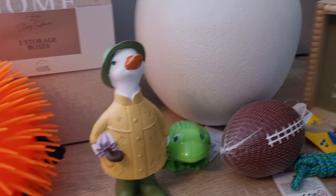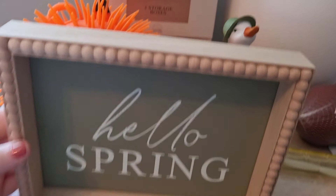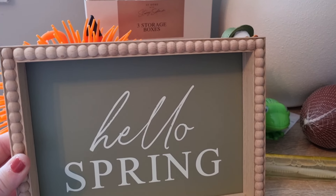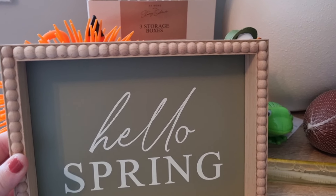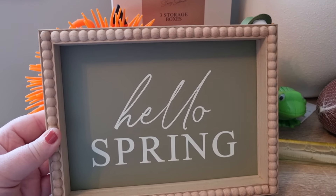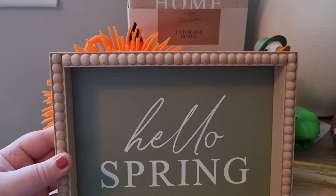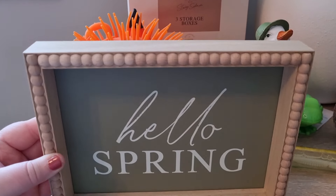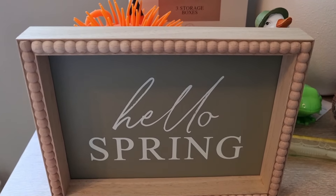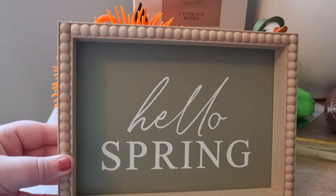I also got a few things from the Stacey Solomon range. I picked up this 'Hello Spring' sign - it was four pounds. I'm decorating for spring now; it's Saturday today and Mothering Sunday tomorrow. I've got all my spring and Easter boxes out of the garage and I'm going to make the house really pretty. I think this will go in the dining room. I love the green at the back and the wood - it's really pretty for four quid.